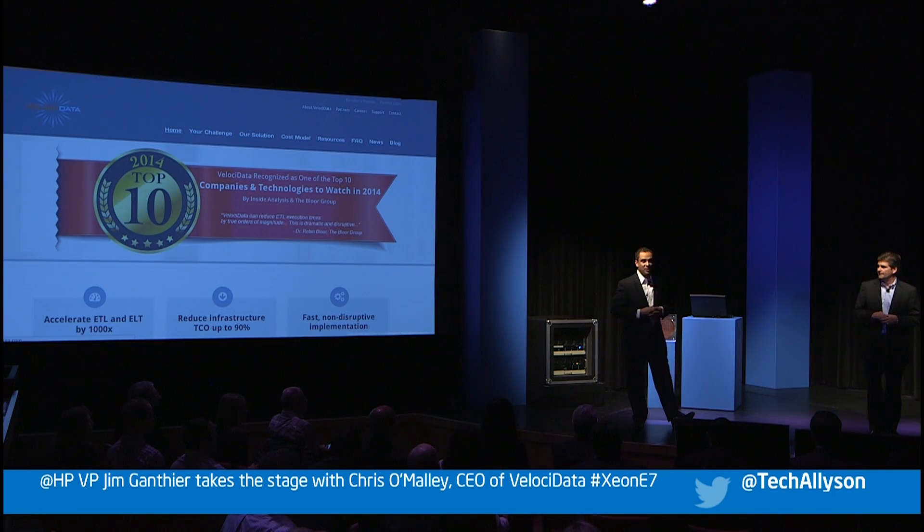Instead of talking about feeds and speeds and slots and watts in a technical presentation, we're going to take a different approach. We're going to talk about how a lot of the innovation that we put in place — unique from HP, from Intel, and with a great partner like Velocidata — is able to drive dramatically different, compelling, and in some cases industry-leading business results.